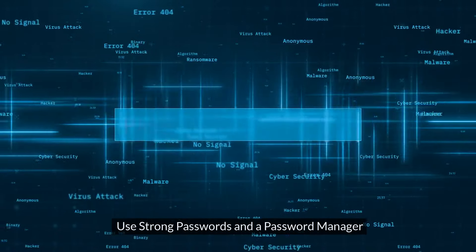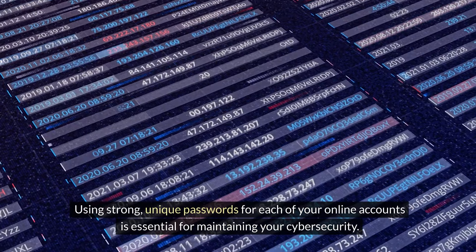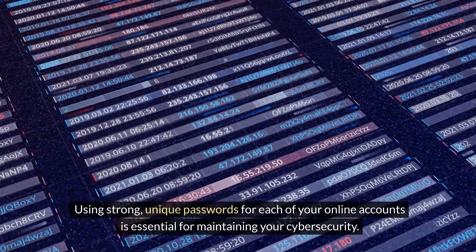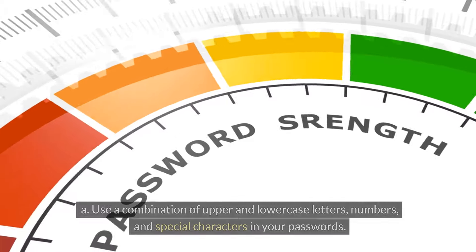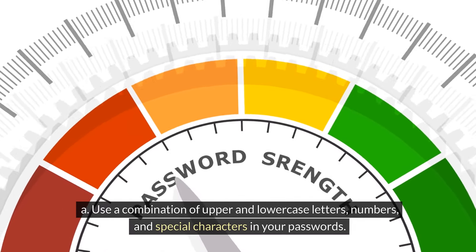Step 4: Use strong passwords and a password manager. Using strong, unique passwords for each of your online accounts is essential for maintaining your cybersecurity. Here's how to create strong passwords and manage them effectively. A. Use a combination of upper and lowercase letters, numbers, and special characters in your passwords.